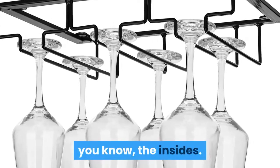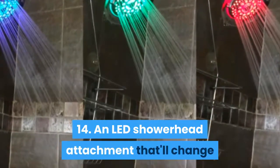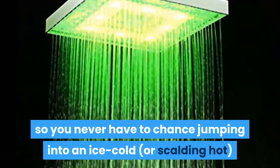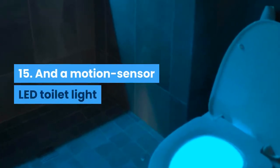14: an LED shower head attachment that'll change colors with the temperature of the water, so you never have to chance jumping into an ice-cold or scalding hot stream of water.